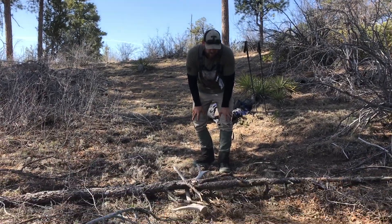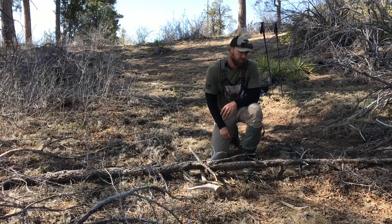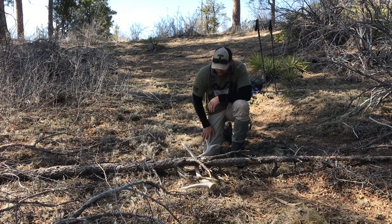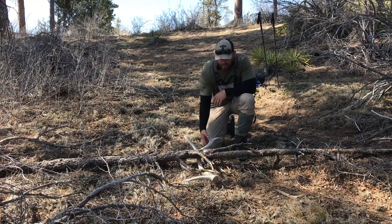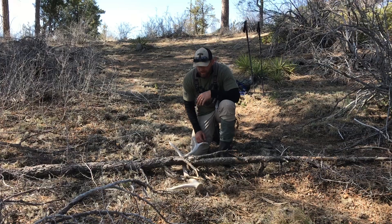Finally broke the ice here — first one of the day. About 45 minutes to an hour in, found this guy laying under this log. It's chalky and raggy, but there it is. There's one — there's more, I guess.